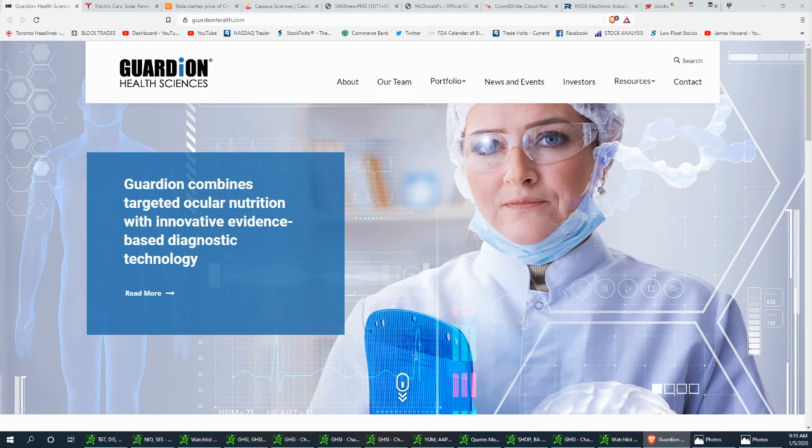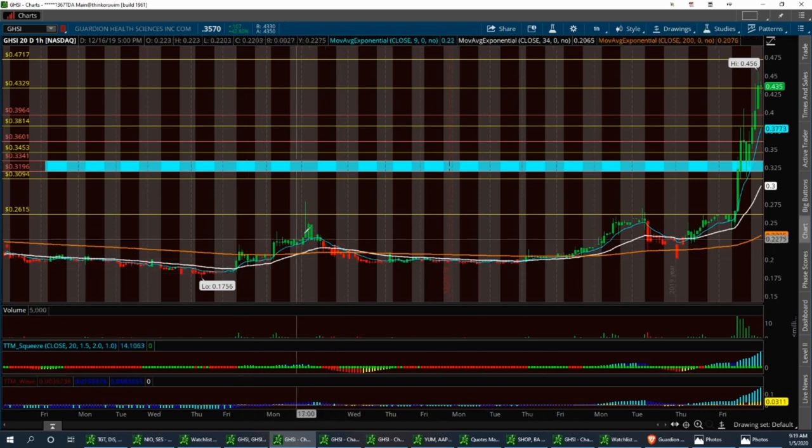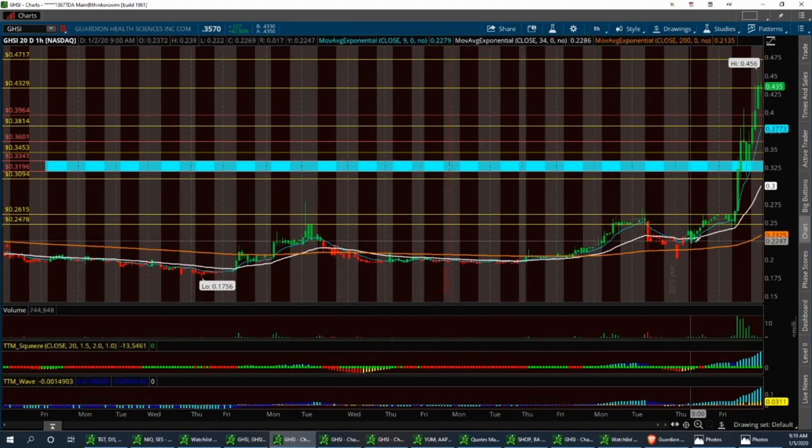Let's pull up the GHSI chart. This has been a nice little runner for a few days. We had a nice pop on December 17th with a three-day run, then it pulled back and consolidated. We broke that resistance level right around 24.78 and created a new high. Then it pulled back right before New Year's Day, had a nice little run on Thursday, and the big run came on Friday.